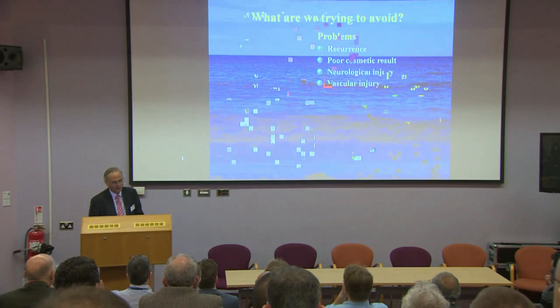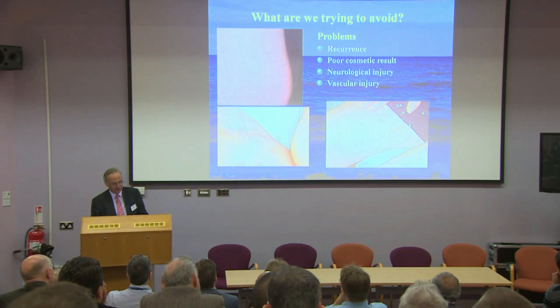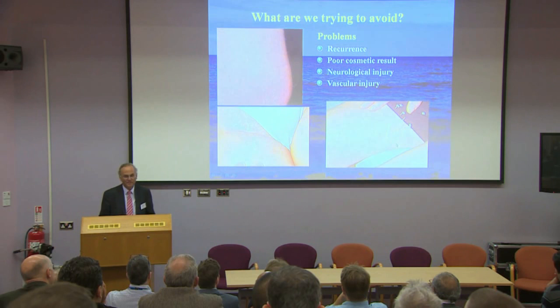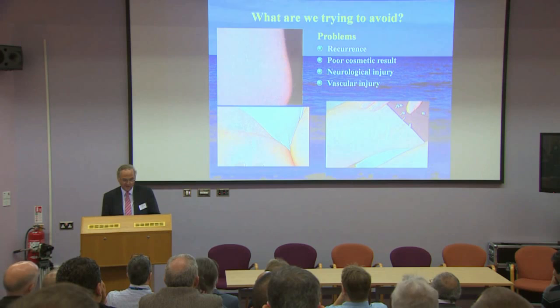What are we trying to avoid? Recurrence of varicose veins and poor cosmetic results. I've seen many people with rather large slashes — vertical incisions in the groin, transverse incisions in the thigh — that patients will wear forever on their legs, and some are not terribly happy about it. Collateral damage to nerves was a feature of varicose vein surgery, or even damage to major arteries and veins, in patients who have come to see me.